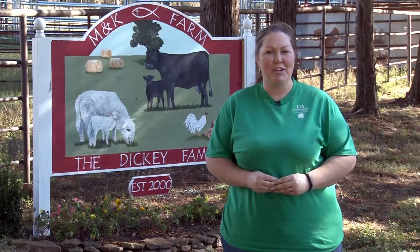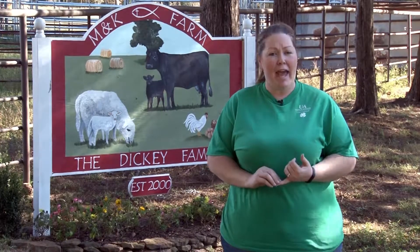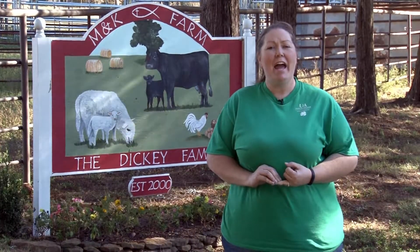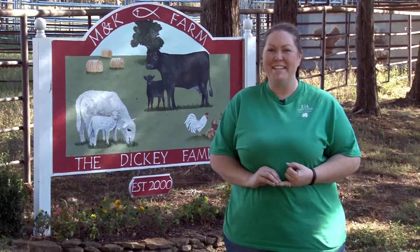Welcome to this episode of Dishing Dirt. Today we're going to meet with Michael Dickey and learn about his cattle and sheep operation and how he has a unique twist to what he does at his farm. So let's dig in.